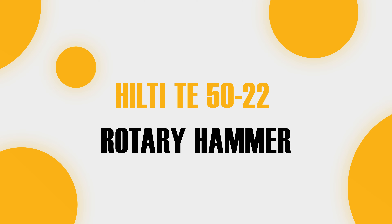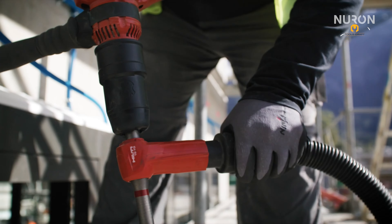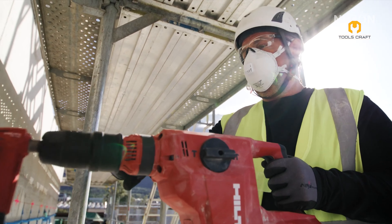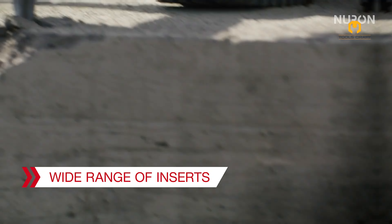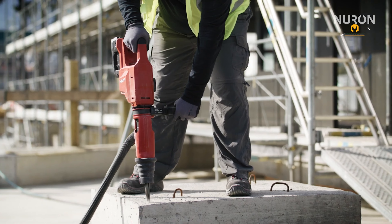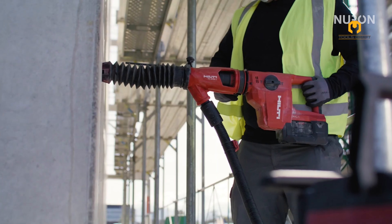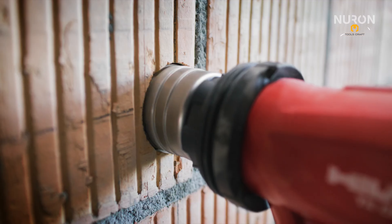For those heavy-duty drilling applications, the Hilti DST-5022 Rotary Hammer is a top performer. Powered by the Neuron platform, it delivers up to 60% more work per charge, making it perfect for any job site. This tool, especially when paired with Hilti TYX drill bits, ensures you get the job done efficiently and effectively. Get more done without needing to recharge constantly.